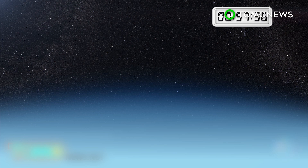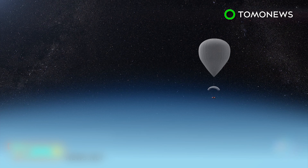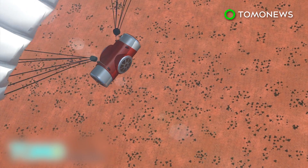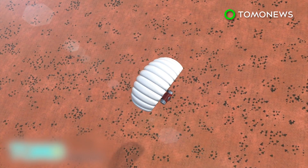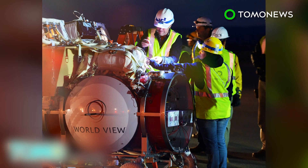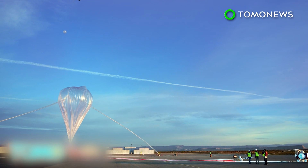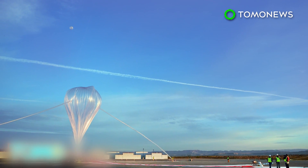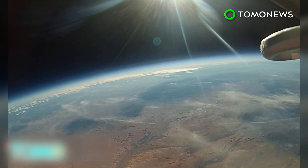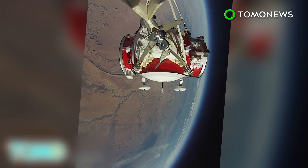The ascent into the stratosphere will take roughly 90 minutes, and the vessel will cruise for about two hours before descending. The balloon will separate from the capsule at 50,000 feet above the ground, at which point the parafoil wing will guide the capsule to the landing site. On October 24, 2015, Worldview launched a successful test flight with a 1,000-pound replica of the capsule, and the company is now ready to begin full-scale testing in mid-July 2017, hoping to bring space tourism to the masses by the end of that year.